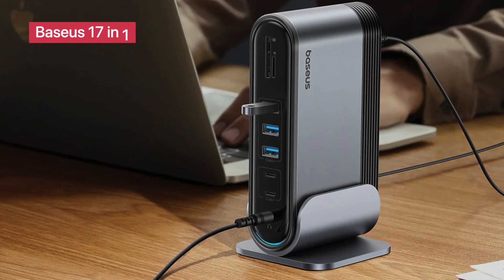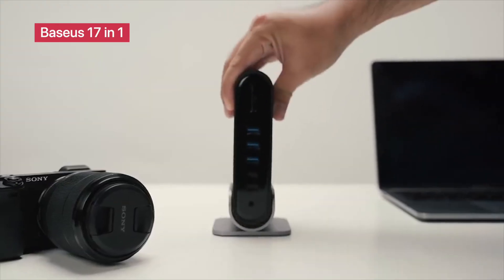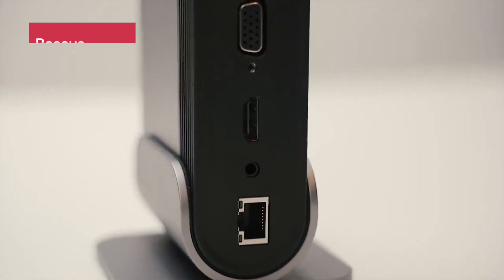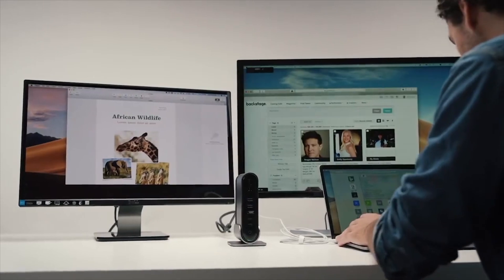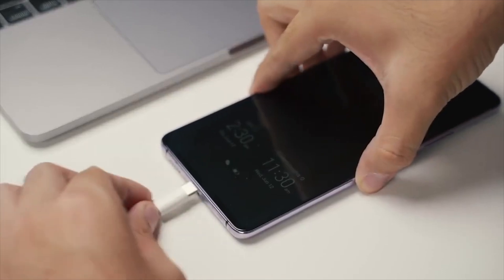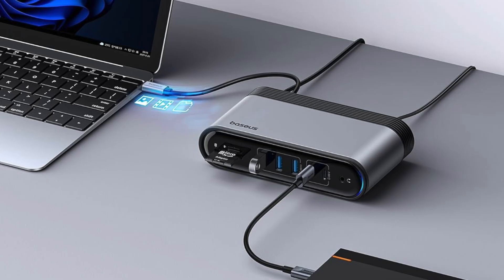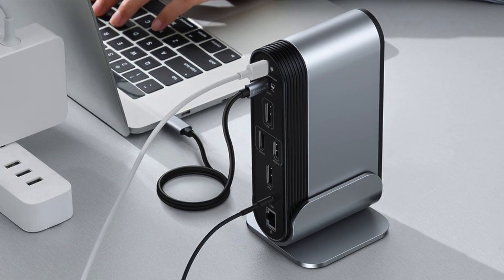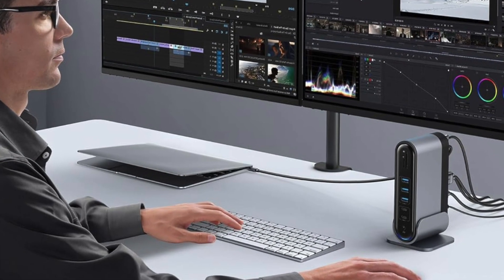Basis 17-in-1 Docking Station. This beast of a dock packs 17 ports, including three 4K HDMI outputs, seven USB ports (both 2.0 and 3.0), 100W PD charging, SD/microSD slots, and Gigabit Ethernet. Designed to support three external monitors simultaneously, it's perfect for creative professionals and power users who need everything connected at once. It works seamlessly with major brands like HP, Lenovo, Acer, MacBook, and Dell. Hit the description to grab this productivity powerhouse.